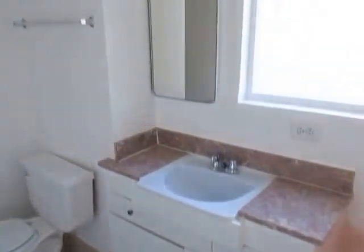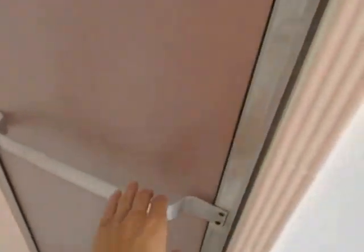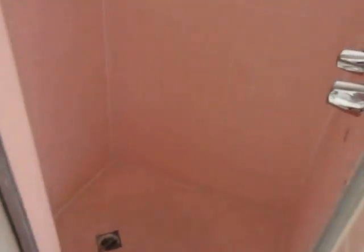The bathroom has a separate tub and shower. You have the tub over here, and then on this side of the bathroom you have the shower. That's a convenient feature if there are two people living here and they want to get ready at the same time.